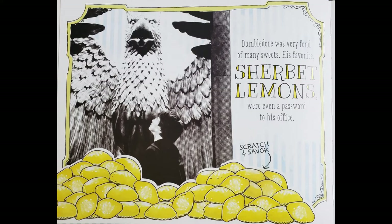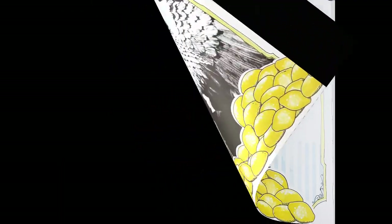Oh my God! Dumbledore was very fond of many sweets. His favourite: sherbet lemons. They smelled so good — or even a password to his office. Let's smell it. I really like this one. It smells so lemony but so sweet. It kind of smells like a Skittle.